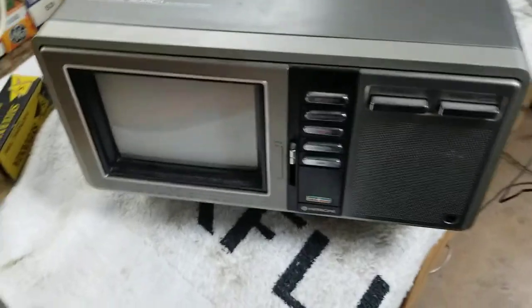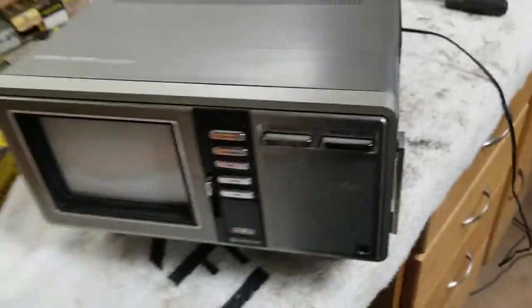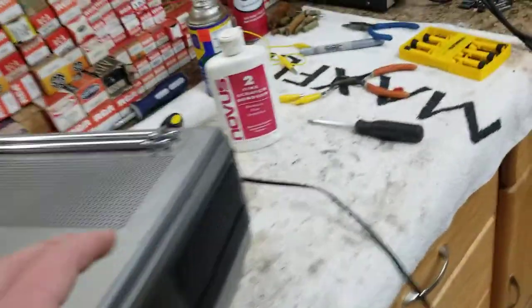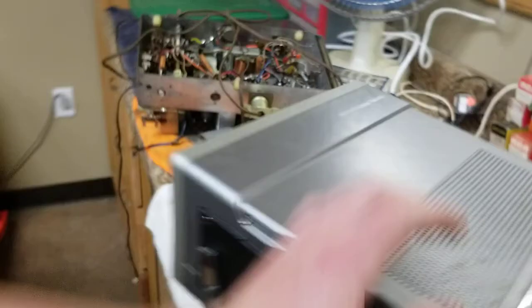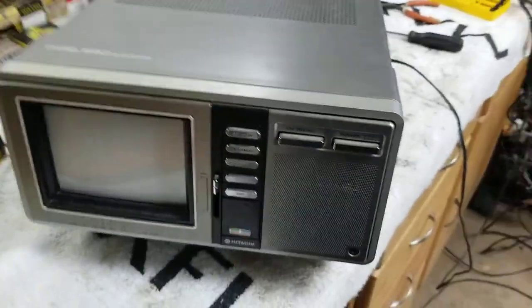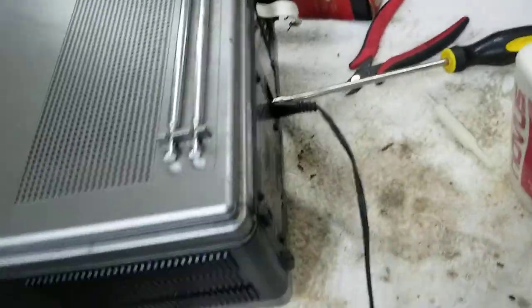Okay, here's a short video. It's a little Hitachi 5-inch color TV from 1982. This was out of an estate — somebody gave me this. I've kind of made a cord for it and shoved it because of the switch in there.